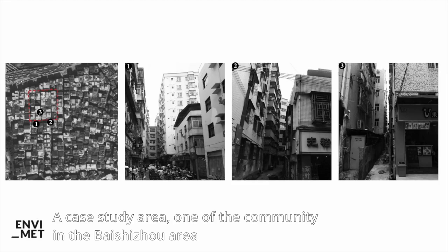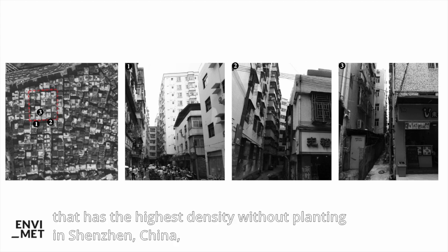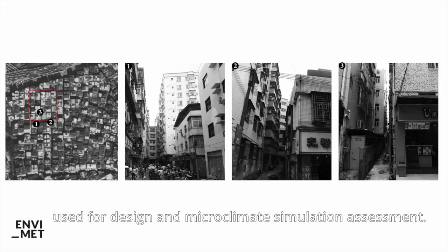The case study area is one of the communities in the Baishizhou area that has the highest density without planting in Shenzhen, China, used for design and microclimate simulation assistance.